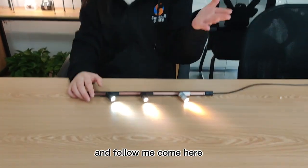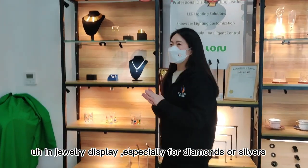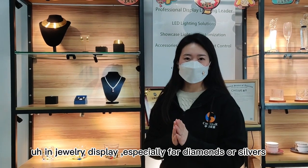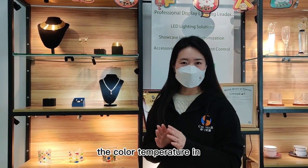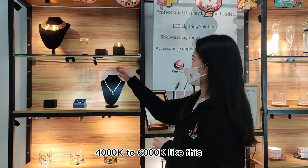Follow me from here. For example, during this trade, especially for diamonds or silver products, we will use the color temperature in 4,000K to 6,000K like this.